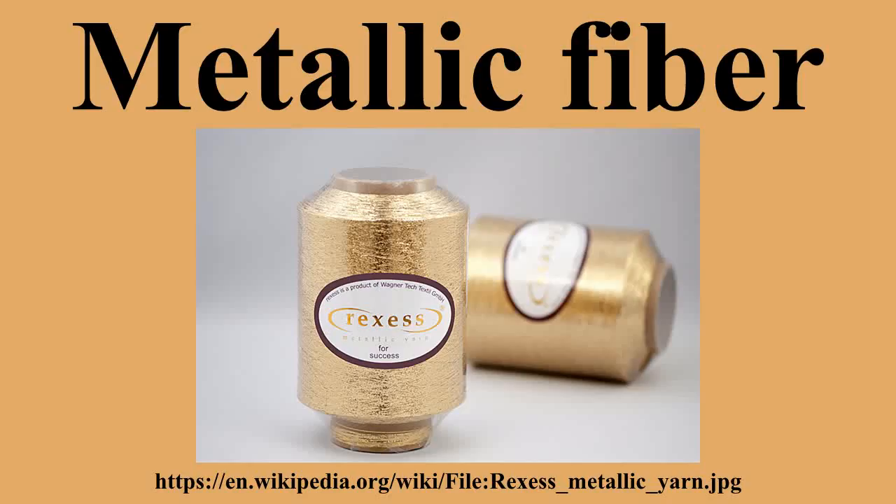Coated metallic filaments help to minimize tarnishing. When suitable adhesives and films are used, they are not affected by salt water, chlorinated water in swimming pools, or climatic conditions. If possible, anything made with metallic fibers should be dry cleaned. If there is no care label, ironing can be problematic because the heat from the iron, especially at high temperatures, can melt the fibers.